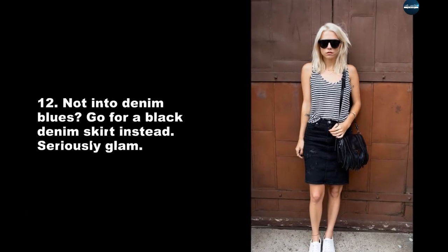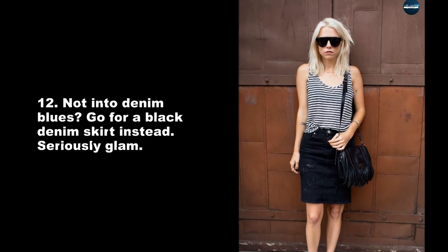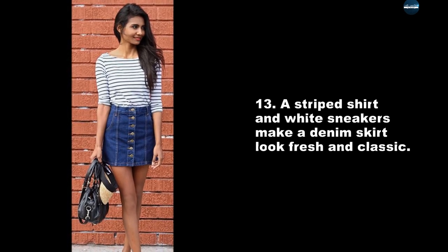Not into denim blues? Go for a black denim skirt instead — seriously glam. A striped shirt and white sneakers make a denim skirt look fresh and classic.